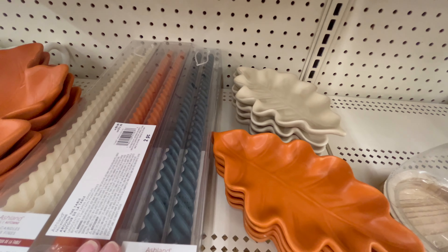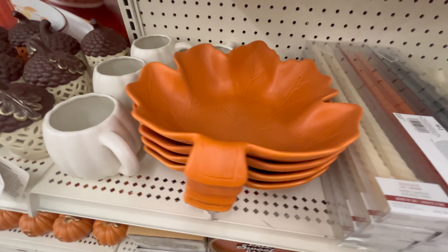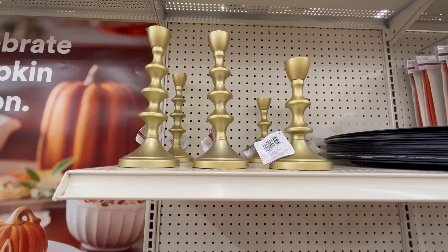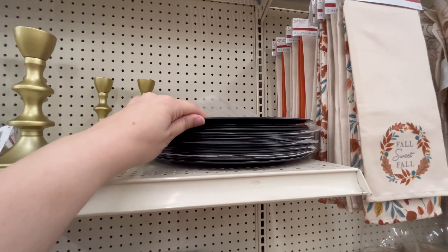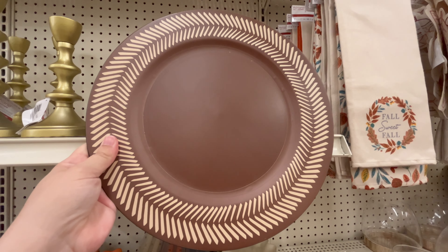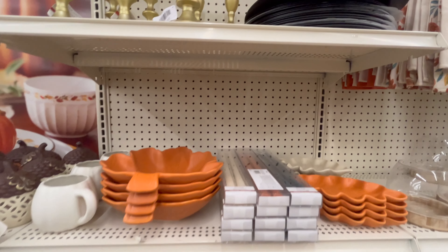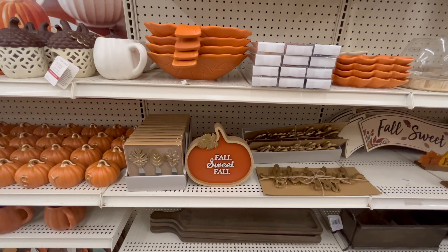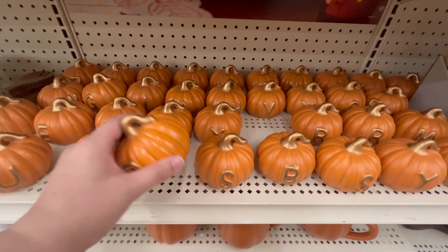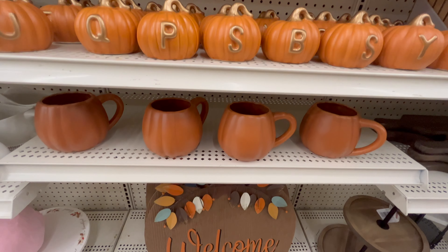These little leaf-shaped trays were really cute — you can decorate them different ways. They had long tapered candles in white/creamy, orange, and blue, so check out Michael's if you're looking for those. More traditional gold candle holders in two different heights. These plates were really cute with a fun gold accent around the rim. For letters to spell out words or monograms, they had little pumpkins with a gold accent that were really cute.